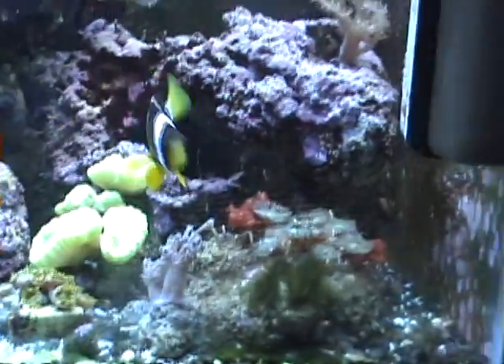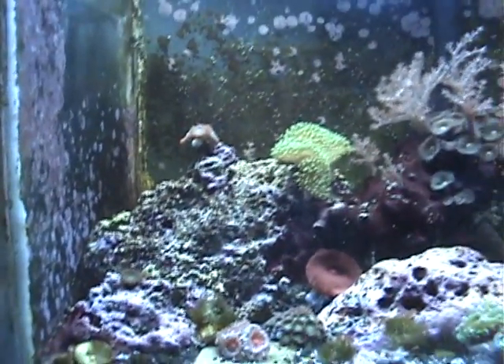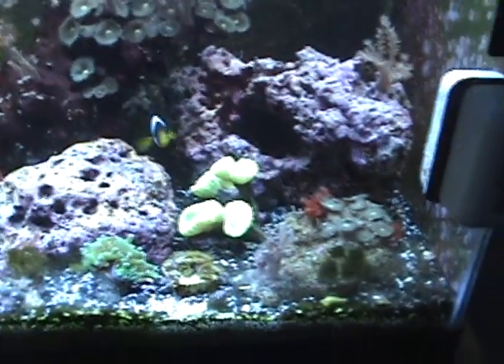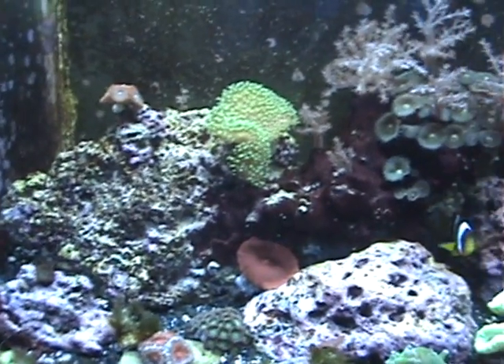The tank's doing good. A 55-gallon is on its way — I'm going to paint the back of it, and I have the stand done. The suction cup got sucked into the power head — I'll have to fix that. There's a little baby leather over here, and the cheeto grass is doing good. That's pretty much it. Thanks for watching, YouTube. Sorry it took so long, but it's here now, so enjoy.